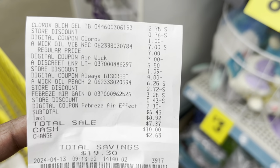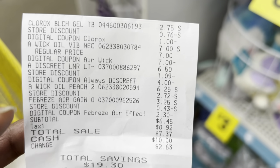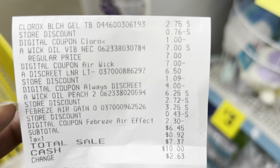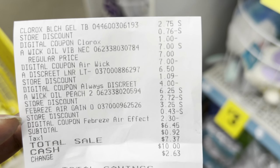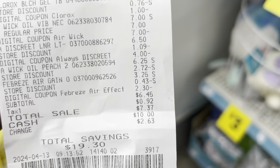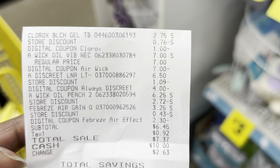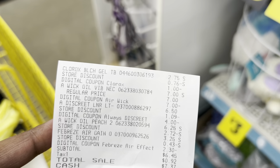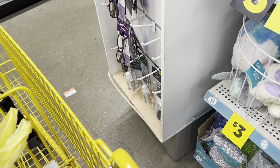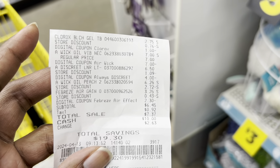That worked out perfectly! The Clorox toilet bowl cleaner rang up at one seventy-five after the dollar digital. The Air Wick Vibrant was seven dollars and the seven dollar digital applied. The Always Discreet was six fifty with the four dollar digital, the Air Wick twin oil refill was six twenty-five, and the Febreze air was three twenty-five with the two thirty digital. My total was six forty-five and I saved a total of nineteen dollars and thirty cents. One Febreze scent didn't apply to the digital so I swapped it for the trusty dusty gang scent — I know that one works for certain.